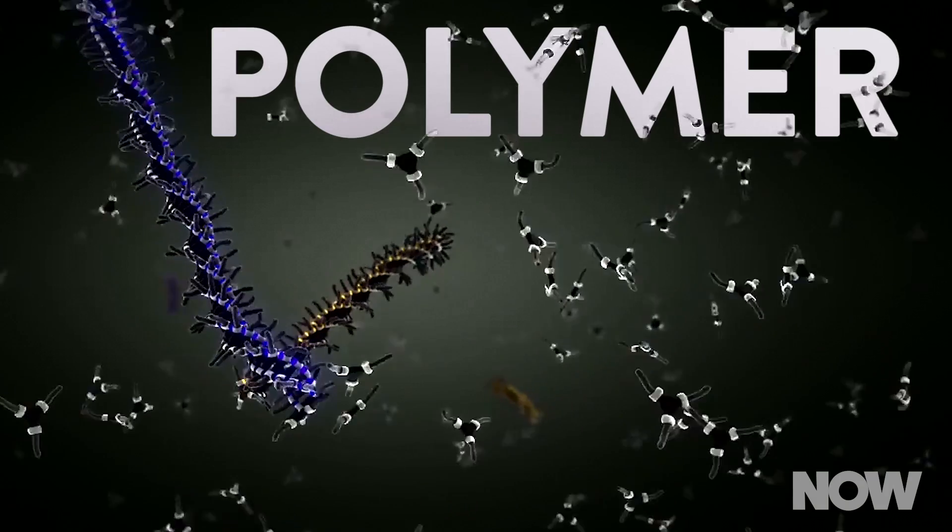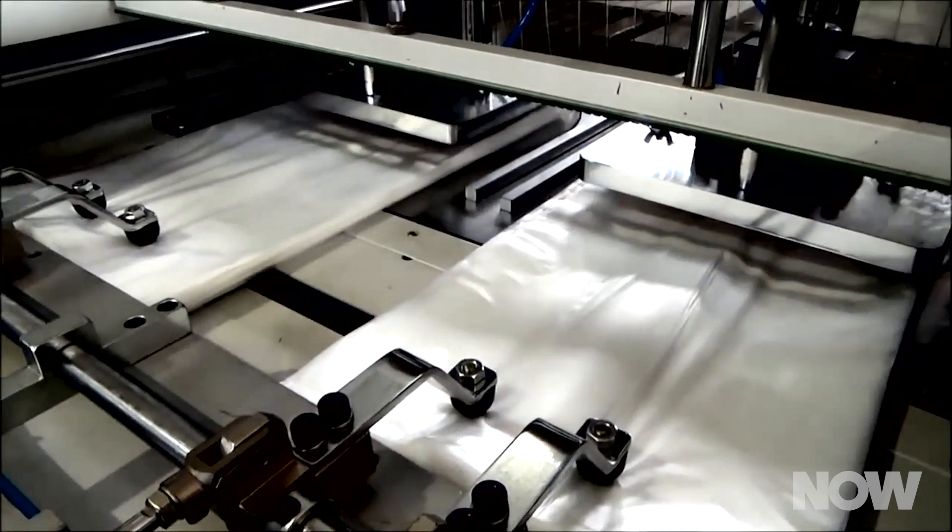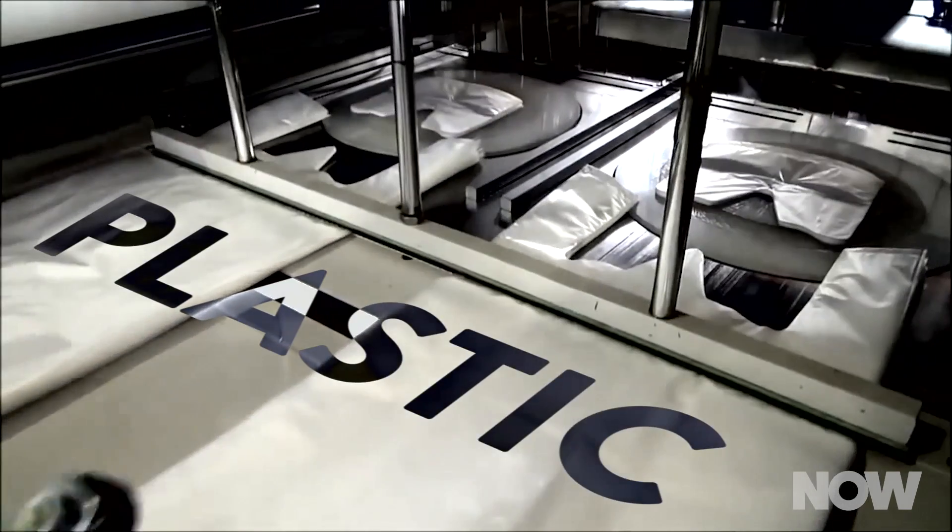A research team at the University of Rochester has created an interesting new polymer. Just in case you've forgotten, a polymer is a long chain molecule consisting of repeated smaller molecules. The one you're probably most familiar with is plastic.